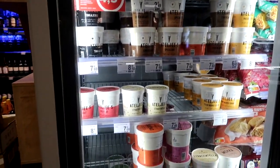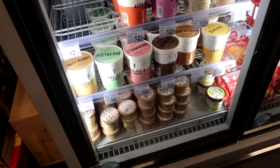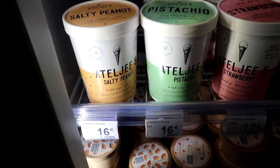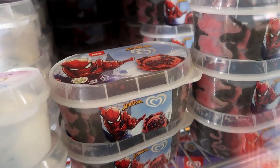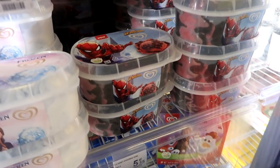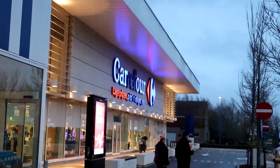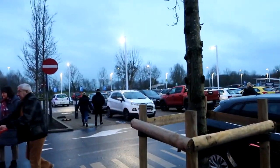Any interesting ice creams? Stracciatella, pistachio - oh what's that? Almond, salty peanut - wow, M&M's peanut chills! Spider-Man ice creams - oh they're both the same actually. There are some with a cooler logo but that doesn't interest me. The ref's gone out on it but it looks nice in the light. Hope you enjoyed that video guys - that was a lovely little perusal around Carrefour.